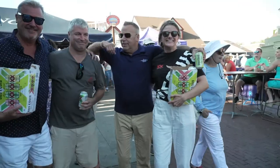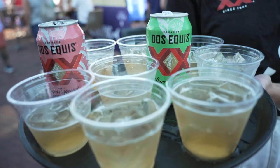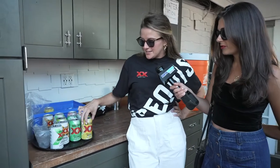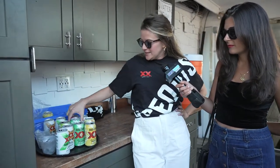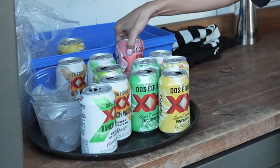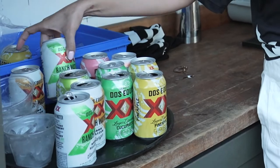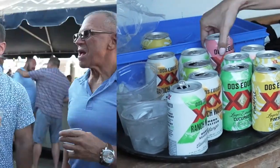The Dos Equis seltzer waters are killing it this summer for us — always a great spot here at the Landing to have one of those. We are with Dos Equis Ranch Water and their lager specials. We've got four flavors: pineapple, cucumber, watermelon, and lime and salt. And for the ranch water, we have the classic lime, mango, and blood orange. Refreshing!